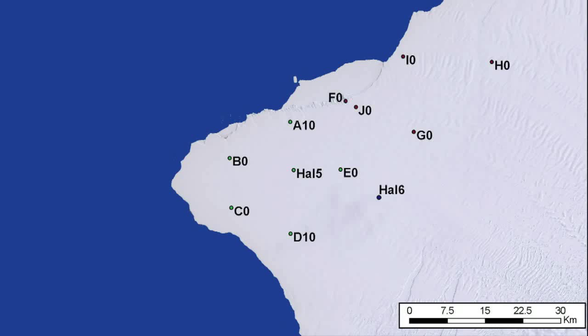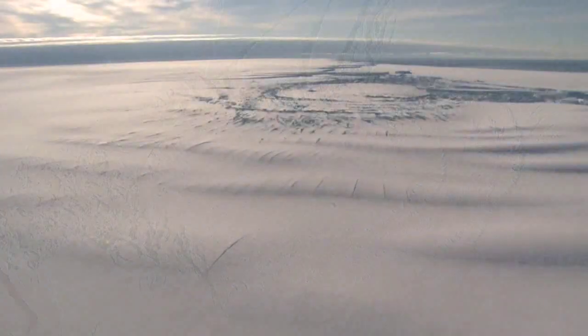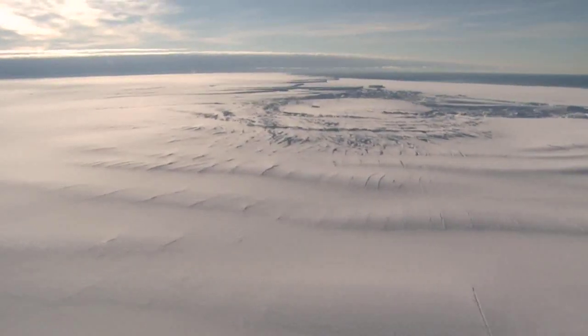Each site is visited in summer to be dug out, maintained and data downloaded. Today we are heading to site F0, which lies in the middle of the McDonald Ice Rumpels. This is the only stationary site that Ryan has, as it is in a place where the Brunt Ice Shelf is grounded on the seabed. We plan to make a walking route in, but because this area is grounded, huge glacier ripples or pressure ridges build up around it and ice passes at 400 metres per year.